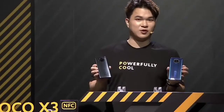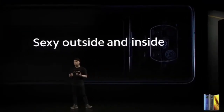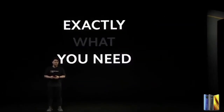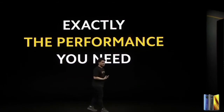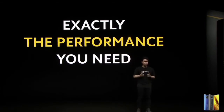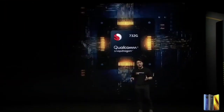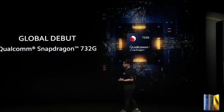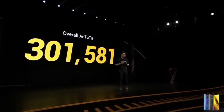Let's talk about what's on the inside, because at the end of the day, we all know it's what really matters on the inside. At POCO, we believe in performance — that has always been a part of the POCO heritage. Today is no different; we're going to give you exactly the performance you need. We're going to have an awesome processor — global debut: the Snapdragon 732G. We're very excited to work with Qualcomm on this project. The 732G was able to get an AnTuTu score of over 300,000.